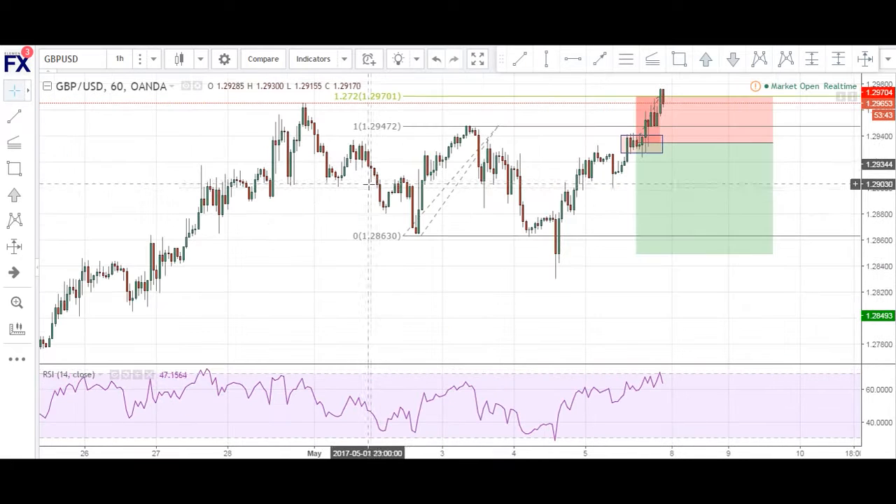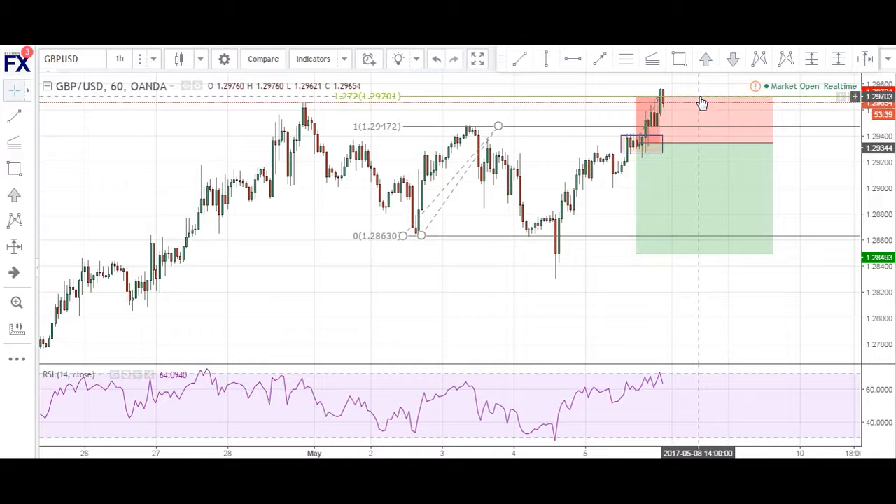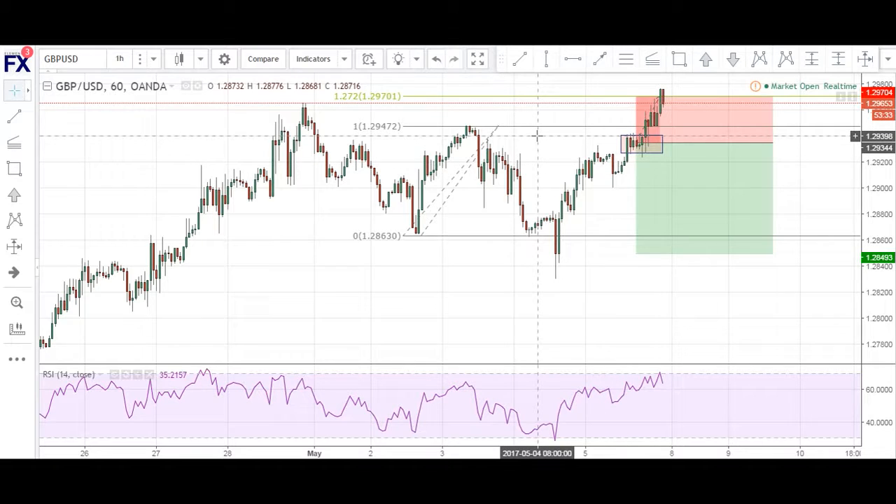So I might re-enter the markets again. I might wait for possibly a double top before I re-enter for a short position. But as of now, I've been stopped out for about 36 pips. This has been the Pound Dollar — a failed trade that I took — but it serves as a very good lesson for future trades.